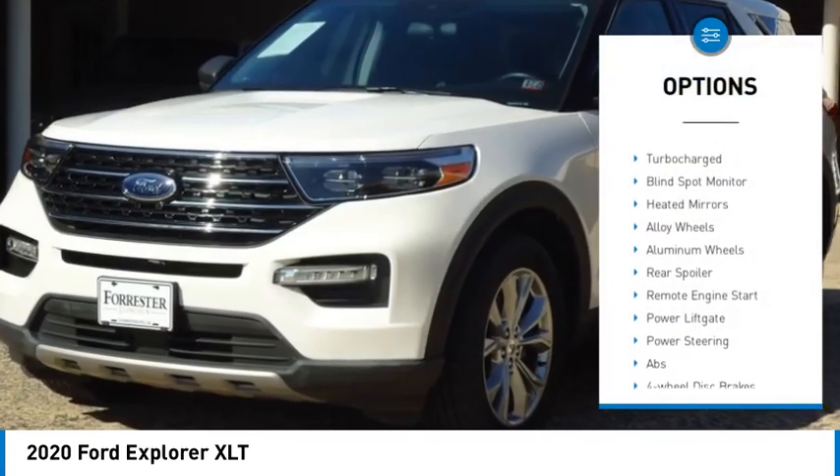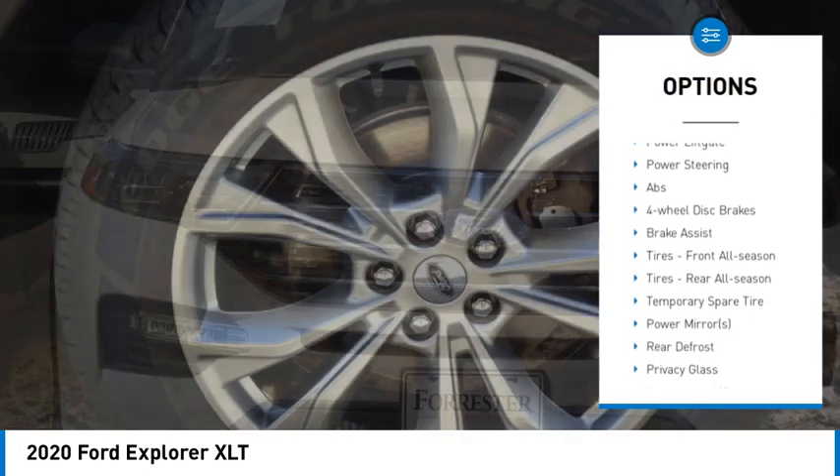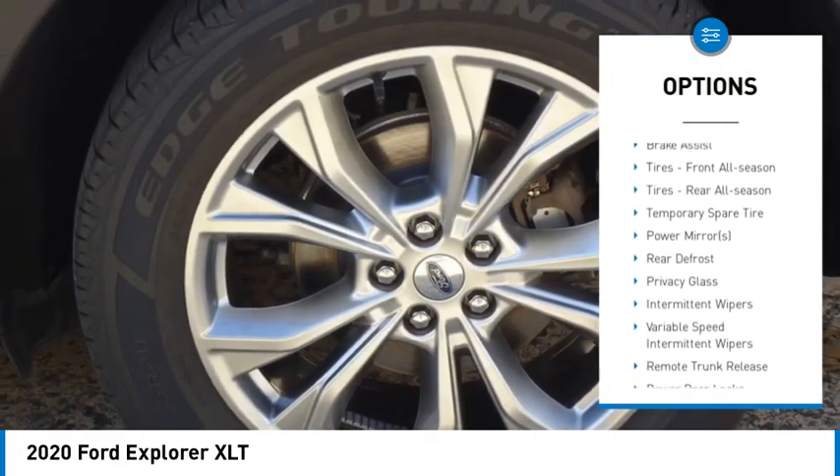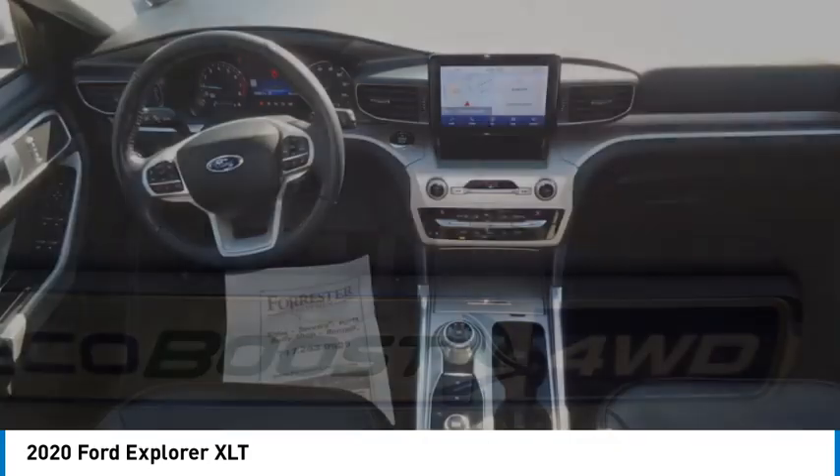Tire pressure monitor, four-wheel drive, turbocharged, blind spot monitor, heated mirrors, alloy wheels, aluminum wheels, rear spoiler, remote engine start, power lift gate.